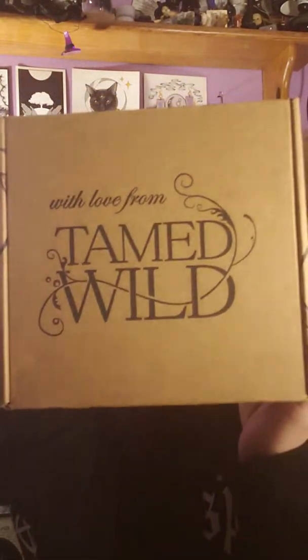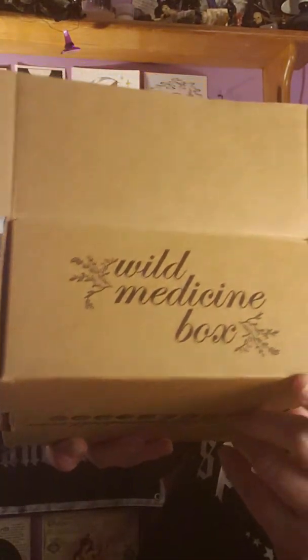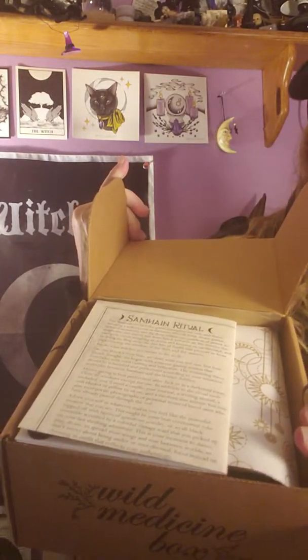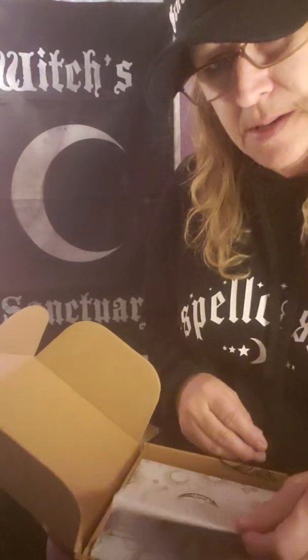Okay, so this is what it looks like — Team Wild. This is the box, it says 'with love, Team Wild.' It's a little hard for me to open these days, and here it says 'Wild Medicine Box.' We've got the first look at the box — this is what we got. I'm gonna pull it down a little bit so you guys can see as I pull it out.